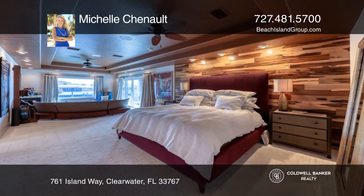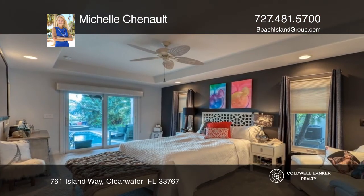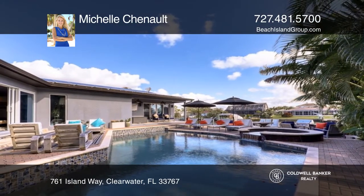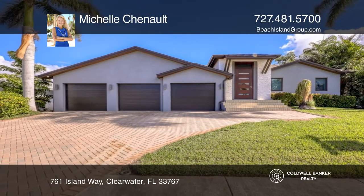Solar panels, a chef's kitchen with a full 200-plus wine refrigerator, and there's a kayak launch and a boat dock with room for a lift, complete with water and electricity. Make yourself at home by scheduling a tour with Michelle Chenault.